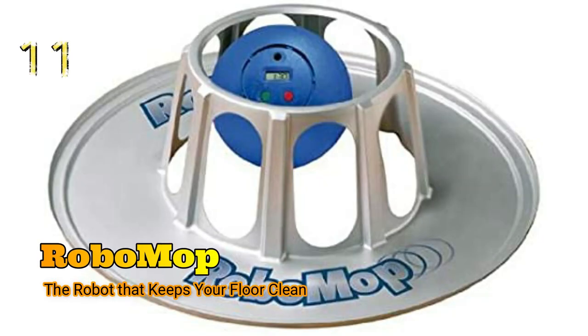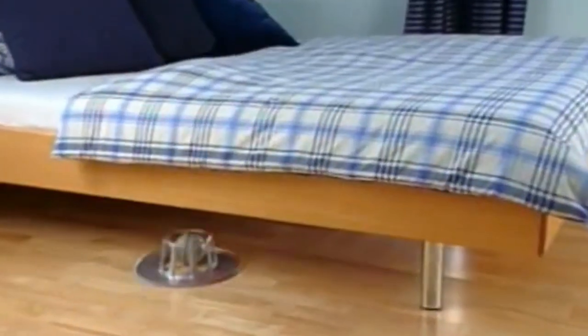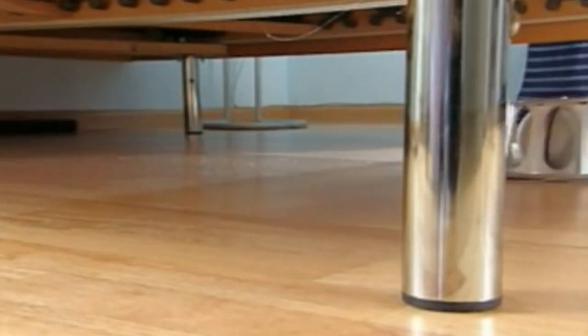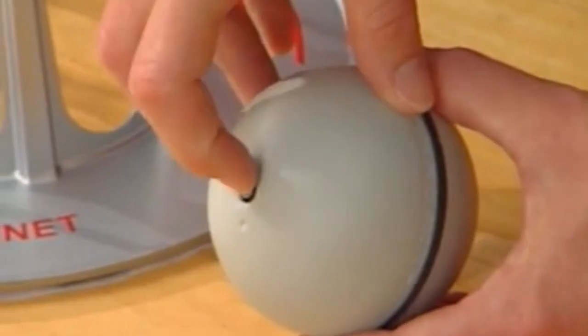At number 11, we have RoboMop, the robot that keeps your floor clean. The RoboMop is a great way to clean your floors without all of the work. This machine will make your floor spotless in no time at all and comes with a water tank that allows you to choose the amount of cleaning solution to use. It keeps your floor sparkly clean — so clean that no one would believe it was done by a machine.